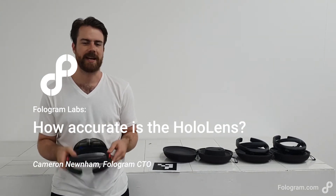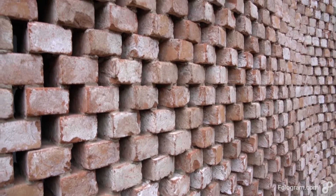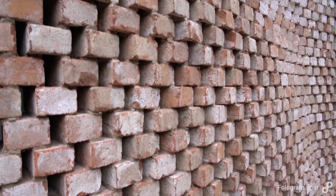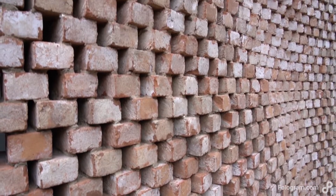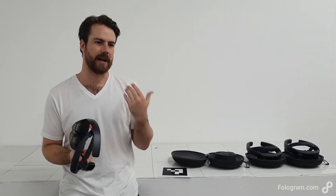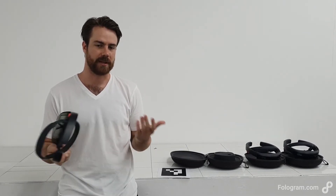People always ask us how accurate the HoloLens is and whether it's suitable for fabrication environments. That's actually quite difficult to conclusively say because there are a lot of factors that influence it, such as calibration of the device per user, measuring the inter-pupil distance, and environmental conditions — what the lighting balance is and what features are in the room.